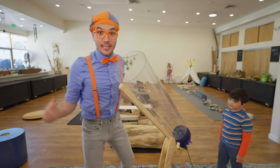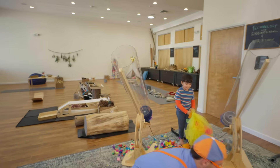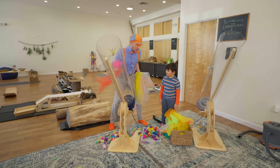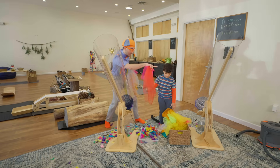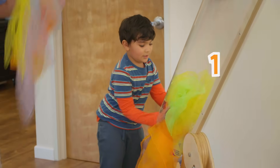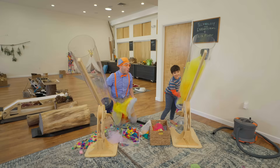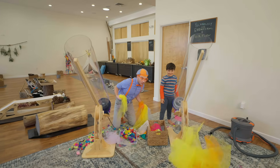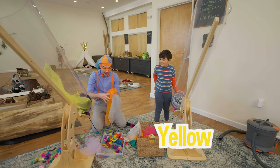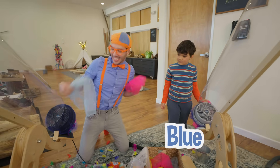I think we should try some more scarves. I see some here. We can put them in the air cannon. Nishaz, how about you put some in that cannon and I'll put some in this cannon. Three, two, one — here we go! Look at this long one — it's so long! Yellow! Orange! And blue — my two favorite colors!